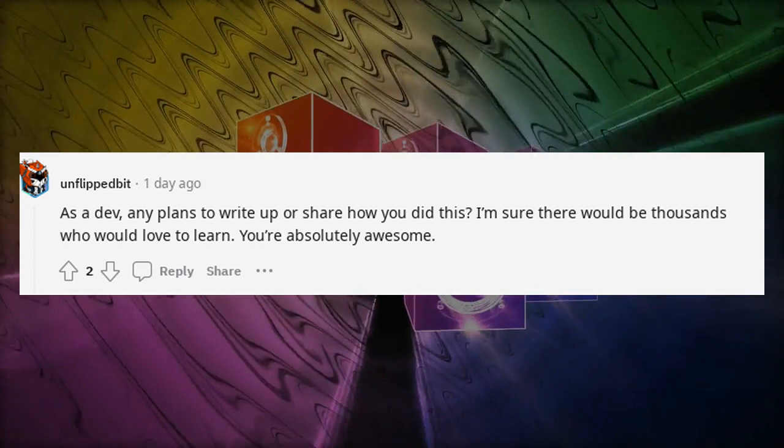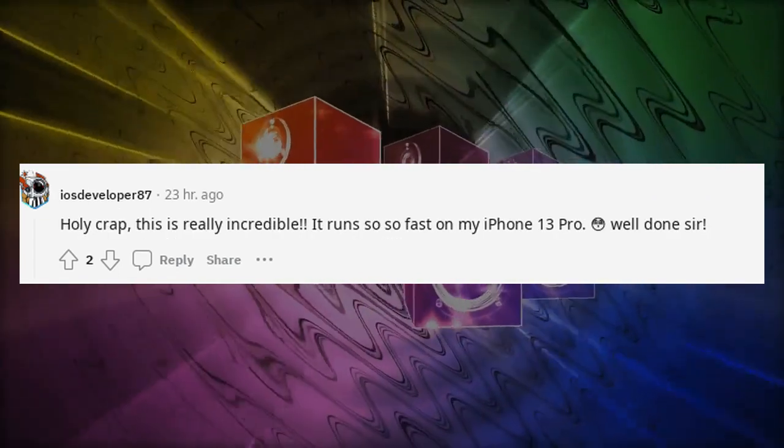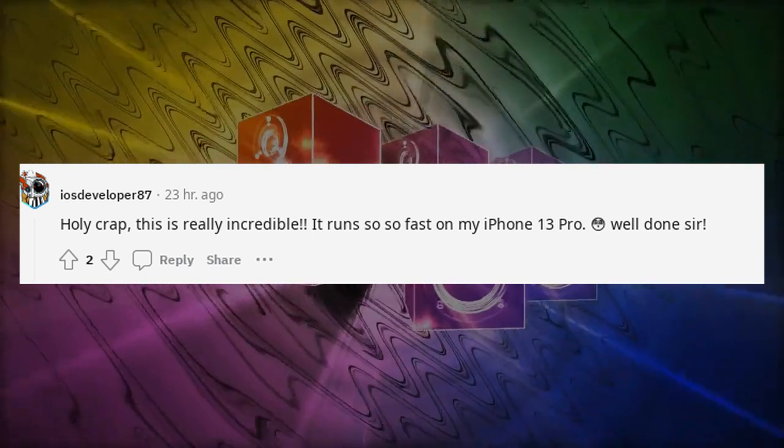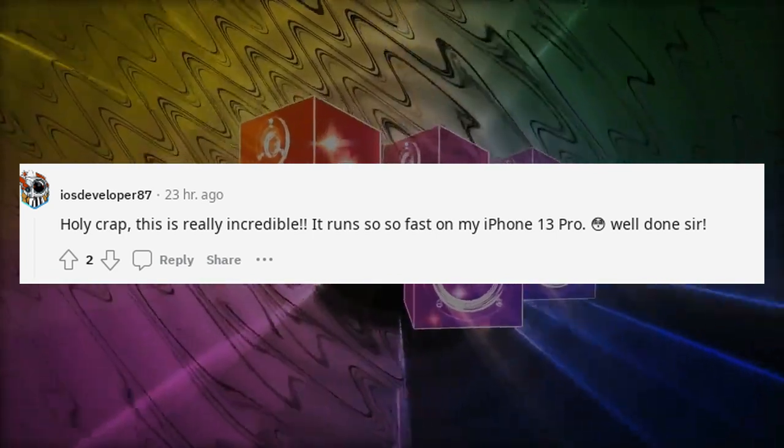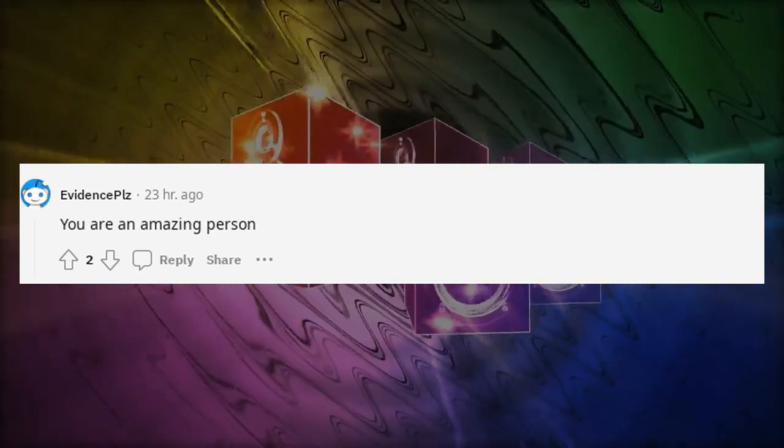Holy crap — this is really incredible. It runs so, so fast on my iPhone 13 Pro. Well done, sir. You are an amazing person.